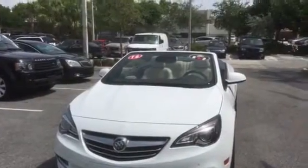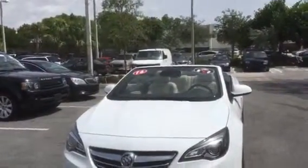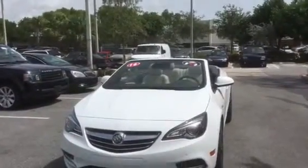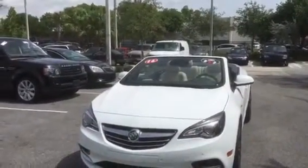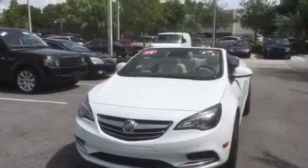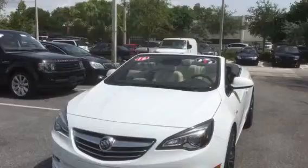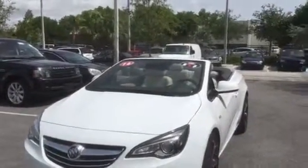Hello Matthew, this is George at Deray Buick GMC with your 2016 Buick Cascada convertible — a beautiful, beautiful vehicle. It's almost in brand new condition; it's only got 400 miles on it. Somebody's loss is your gain.